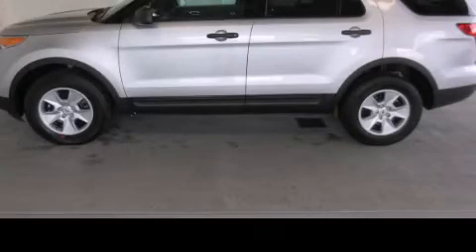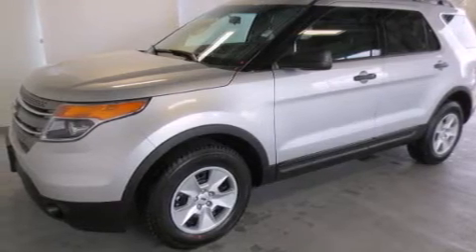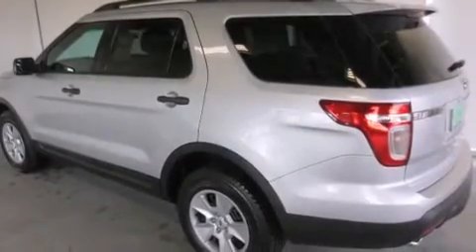This is a brand new 2013 Ford Explorer, for when safety, size, and space are of importance. It has a 3.5-liter six-cylinder engine and a six-speed automatic transmission.